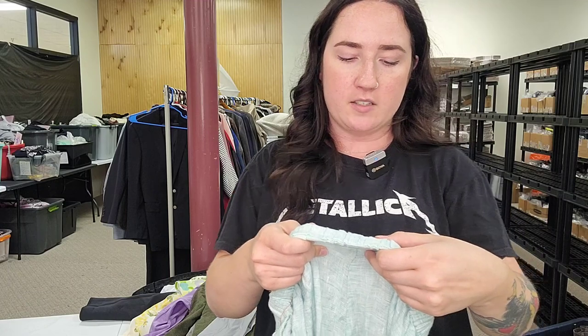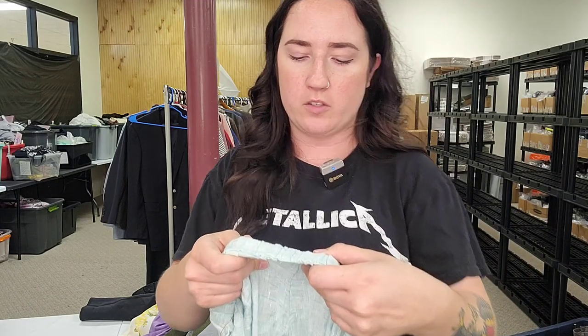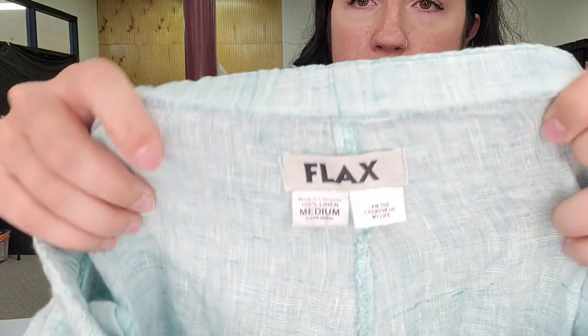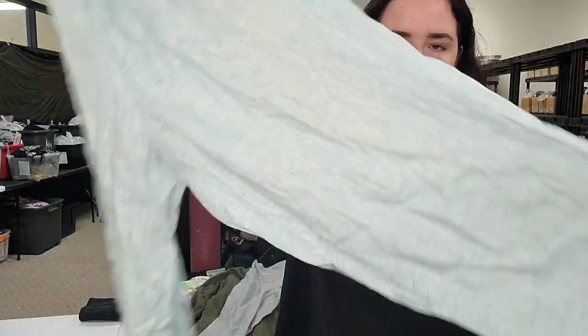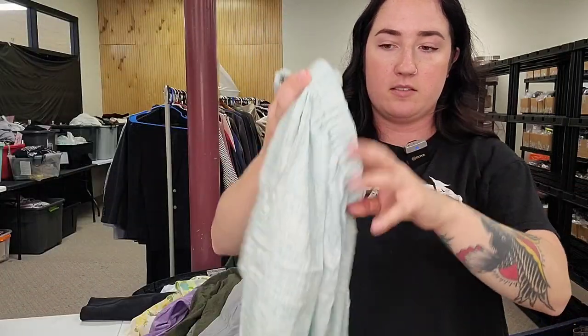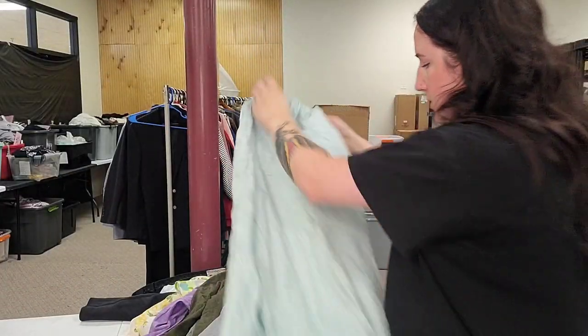Next up, Flax women's size medium, 100% linen wide-leg pull-on pants — very, very nice. I would guess $40 to $50, that's how much we've been selling the other ones for.